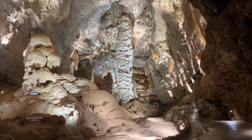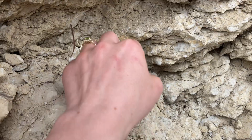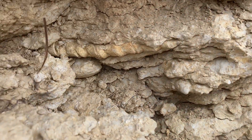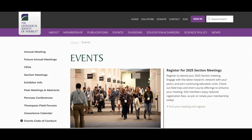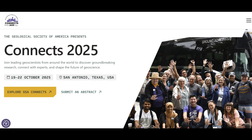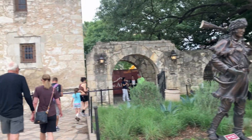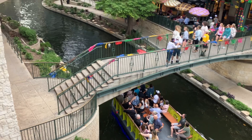In the last couple videos, we explored caverns, dino tracks, springs, and 100 million year old fossilized reefs near San Antonio, Texas, which is where the Geological Society of America will be hosting their GSA Connects 2025 meeting this coming October. In this video, we'll explore the geology of the Alamo and the beautiful San Antonio Riverwalk.